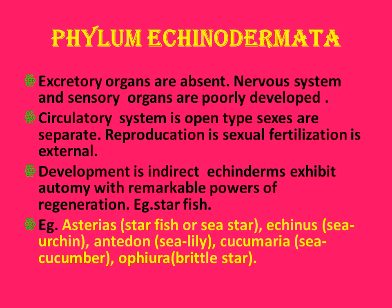Examples include starfish — if you cut any arm of a starfish, it can regenerate, showing a high ability of regeneration. Other examples are sea urchin, sea cucumber, sea lily, brittle star, etc.